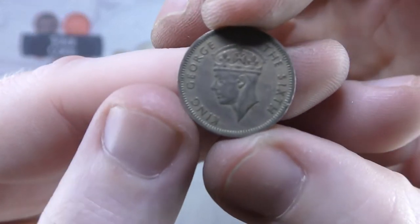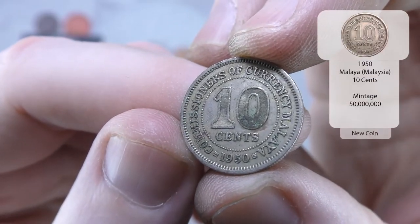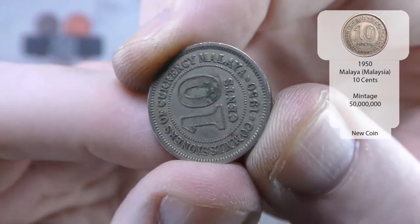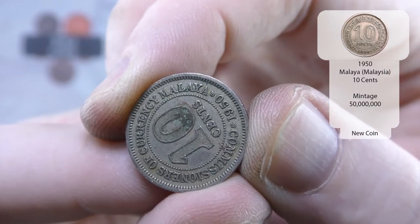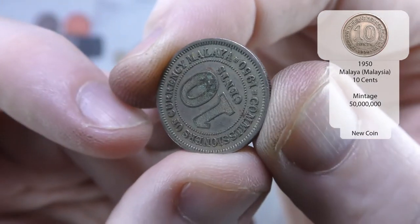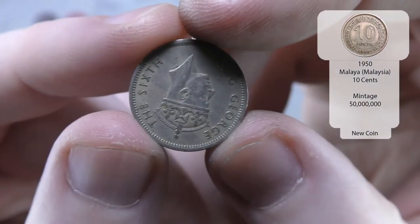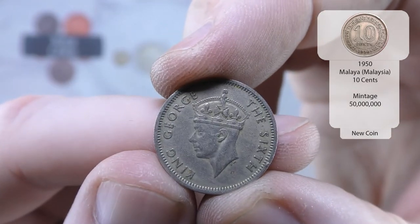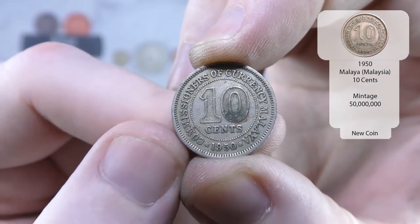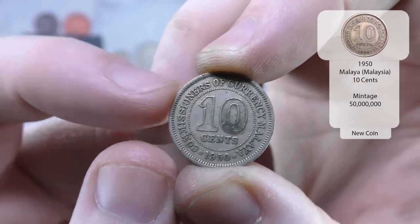And the next one we've got is a George VI — 1950, 10 cents from Malaya. Wow. I'm not too sure if it's silver. But that is an absolutely brilliant find. As per normal, keep your eye on the annotations and that will tell you whether it's a new country or new coin. It will definitely be a new coin — it might even be a new country.